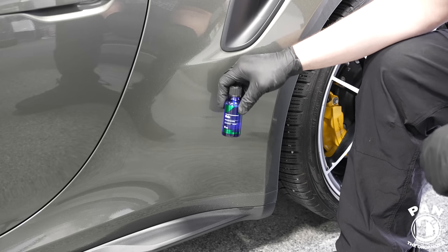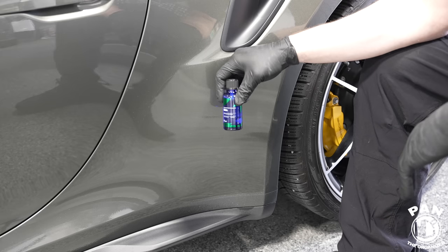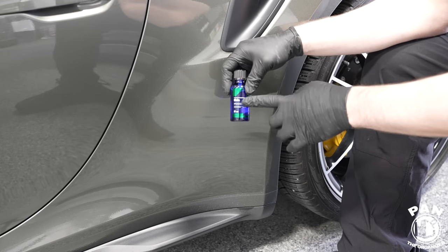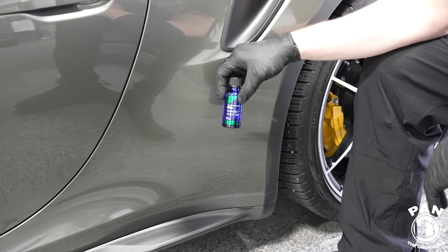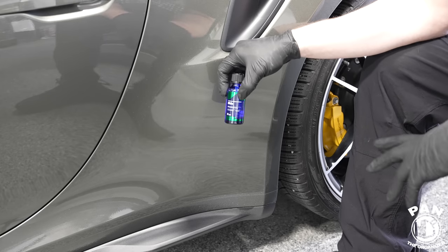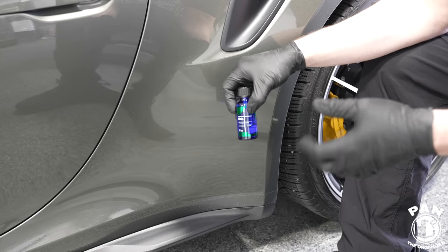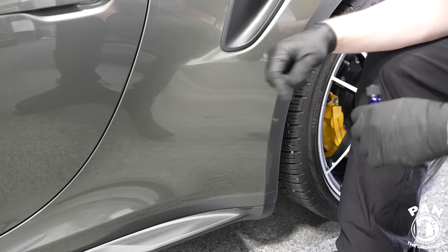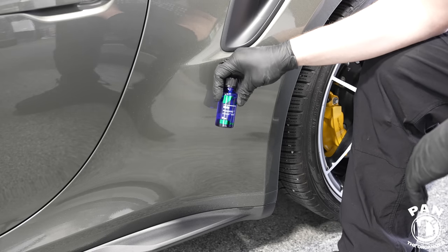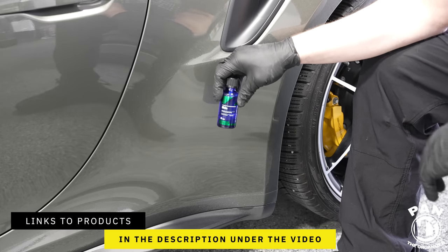CarPro Skin works on glossy surfaces as well as matte, vinyl, PPF, or wraps. It has UVA and UVB blockers — a stronger concentration of UV protection for your PPF. Typically PPF coatings last one to two years depending on conditions and maintenance. Quick disclaimer: this is not a sponsored video — nobody paid for this. I'll leave links to all tools, equipment, and products in the description.